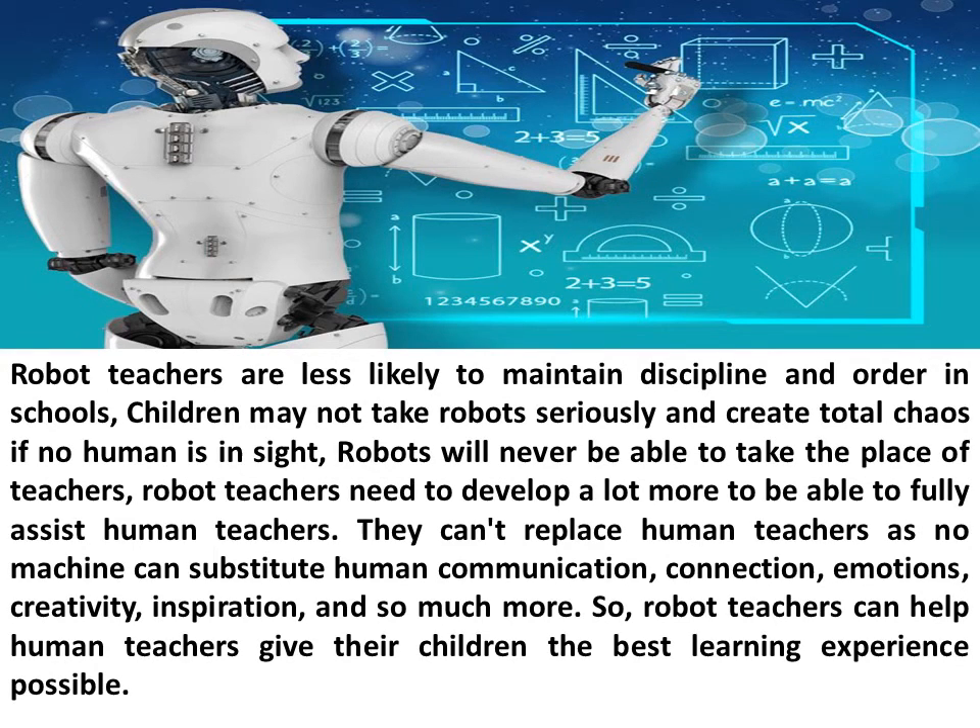Robots will never be able to take the place of teachers. Robot teachers need to develop a lot more to be able to fully assist human teachers. They can't replace human teachers, as no machine can substitute human communication, connection, emotions, creativity, inspiration, and so much more. So, robot teachers can help human teachers give their children the best learning experience possible.